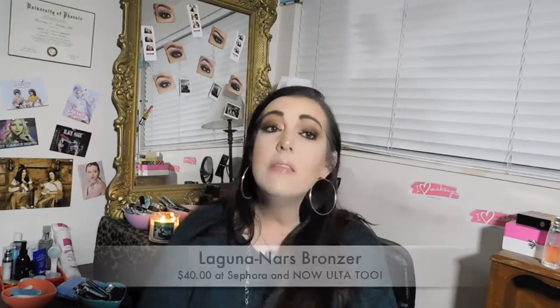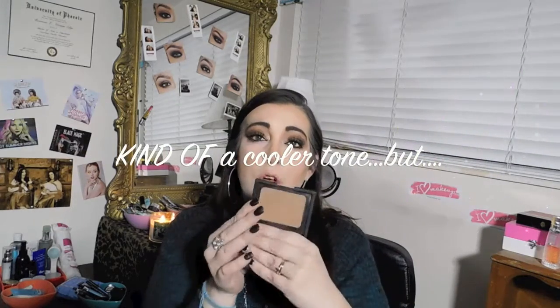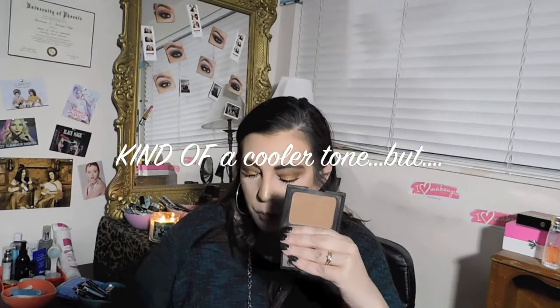As an avid YouTube watcher, I want to share products I've discovered from other YouTubers. This is the NARS bronzer in Laguna — I'm into warm-tone bronzers, and this one is actually more of a cooler tone compared to the Urban Decay bronzer which is more of a warm brown. I really like this because it doesn't look muddy, and I know a lot of people love Laguna — I'm just jumping on the bandwagon because it's one of the best bronzers I've ever tried.